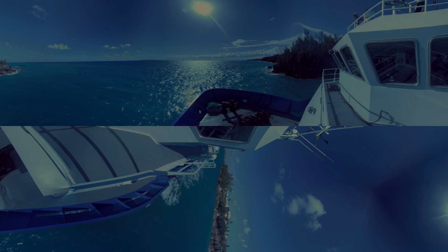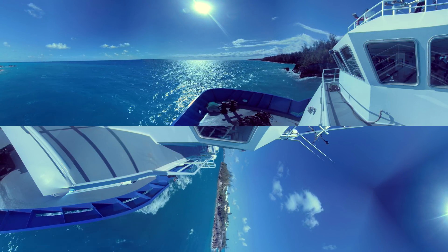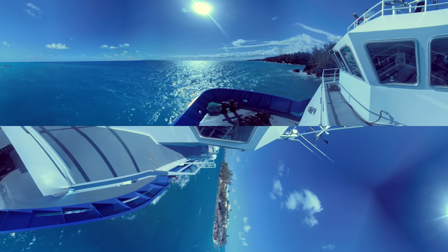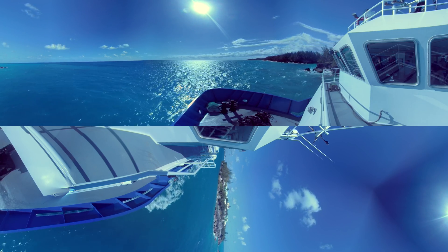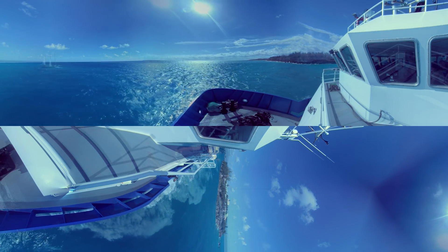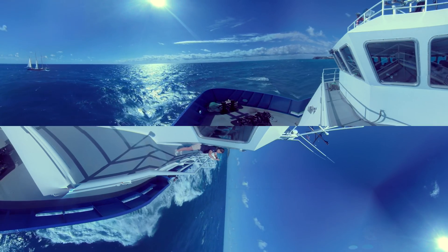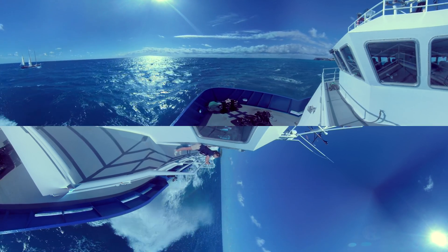For most of us, the surface of the sea is like a mirror to the sky. Out of sight, out of mind — we don't know what's happening beneath the waves. The deep ocean is the most important part of our planet, but it's the least known. We have better maps of Mars than we do of our own seabed. We need to go deep.